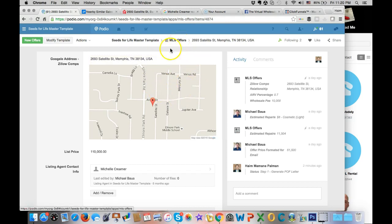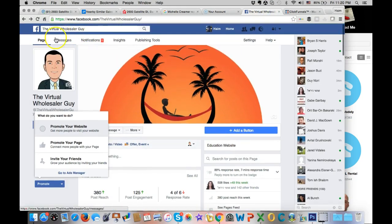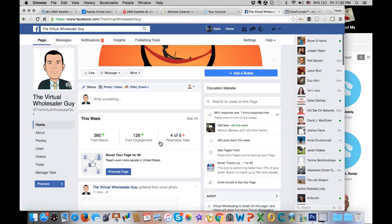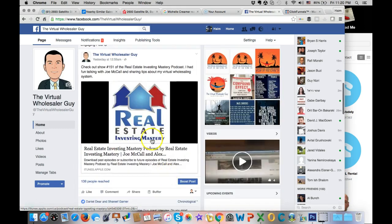Hopefully this is helpful - this is my MLS offers app and it's pretty powerful. It's all about the numbers game. Like my page, the Virtual Wholesale Guy. If you haven't listened to my recent podcast with Joe McCall, I highly recommend it - it was great, people liked it and picked up a lot of tips about virtual wholesaling. Take care and have a great day.